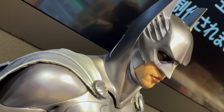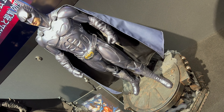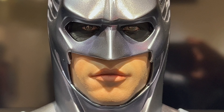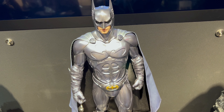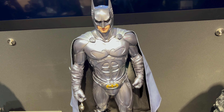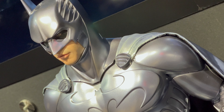This character is from Batman Forever, and this one is on sale for 169,290 yen. This is a 1/3 scale statue that is set to come out in the middle of 2023, so about a year away.